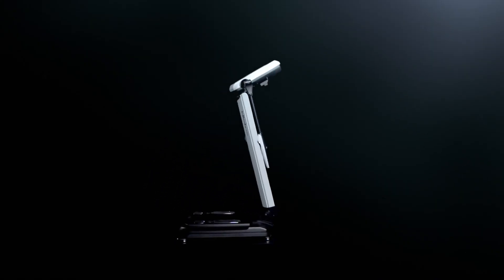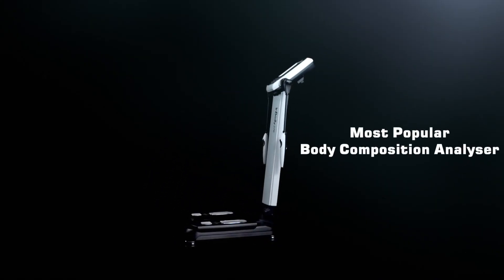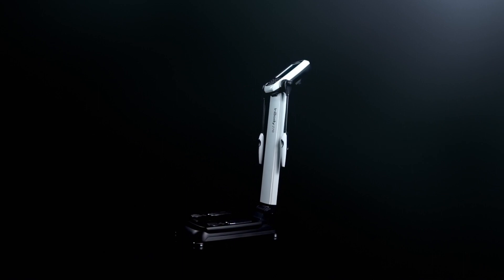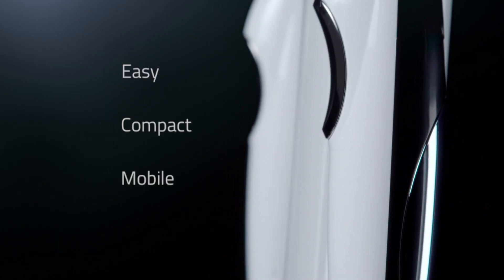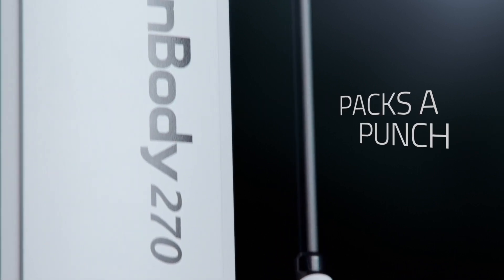There are many reasons why the InBody 270 is the most popular body composition analyzer. Easy to use, compact and mobile, the InBody 270 packs a punch.